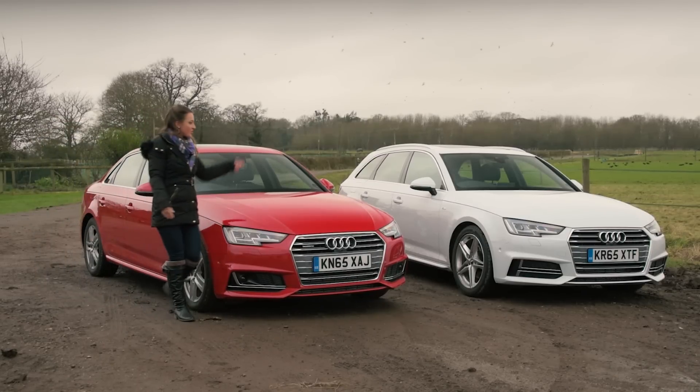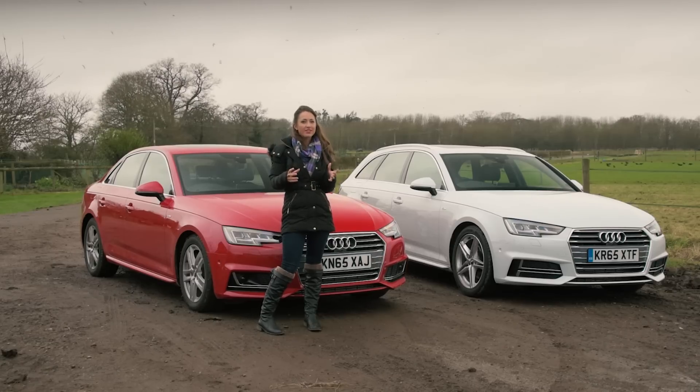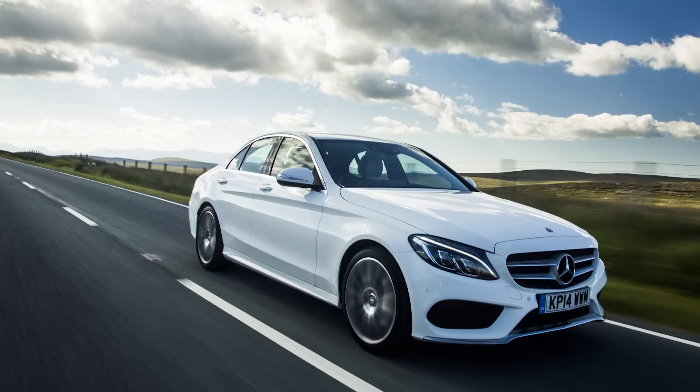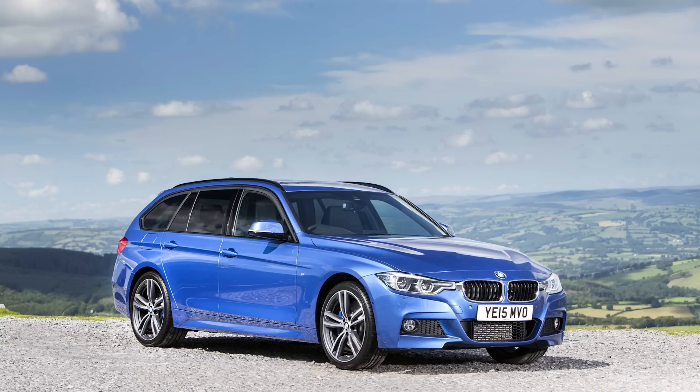Upgrading from saloon to Avant costs £1,400 — whether it's worth it depends on whether it suits your needs. If you want the most comfortable car in the class, the C-Class still just has the edge, while the XE and 3 Series are both more fun to drive. All three rivals also come with a three-year unlimited mileage warranty, whereas Audi stops at 60,000 miles.